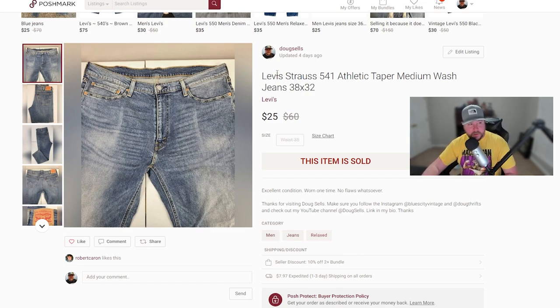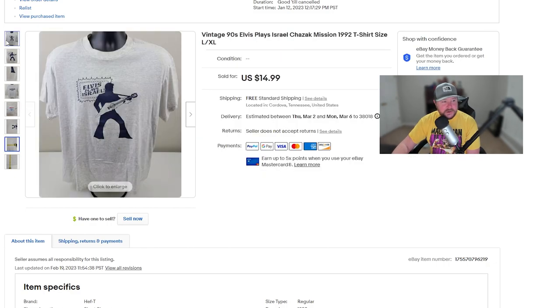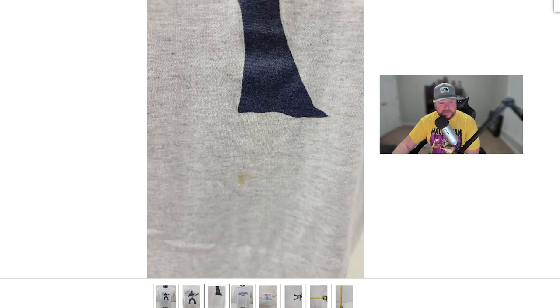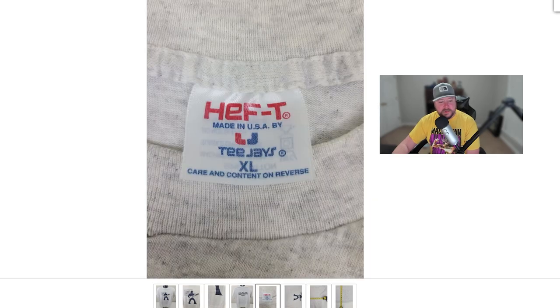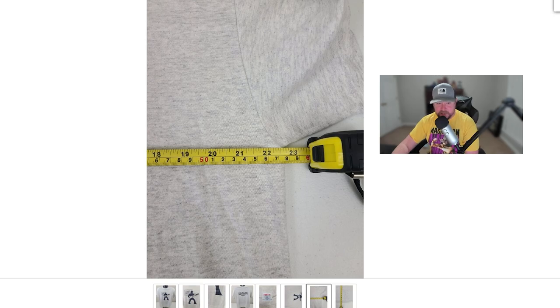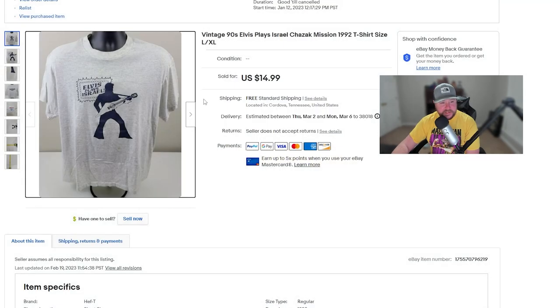Next is a cool little vintage sale. I got a lot of little shirts like this that aren't big-money shirts, but with my vintage I want to be one of those places that has a little bit of everything. This one says 'Elvis Plays Israel' — it's got Elvis on it and says 'Cheswick Mission 1992' on the back, plus a couple of stains which I always disclose. I always do measurements so buyers know exactly how the measuring tape goes across the shirt. I didn't think it was a big-money shirt — it sold for exactly what I wanted: $14.99 with free standard shipping.